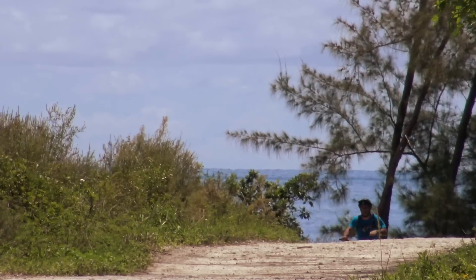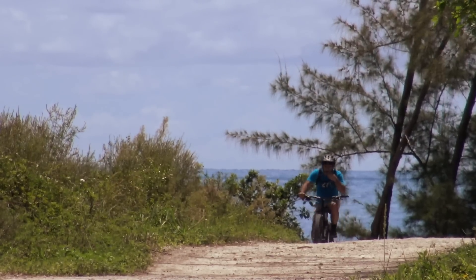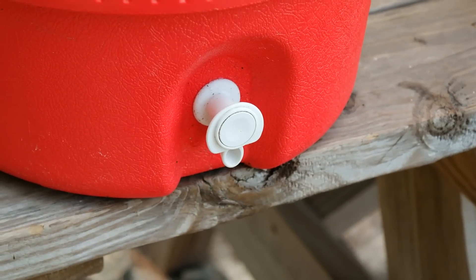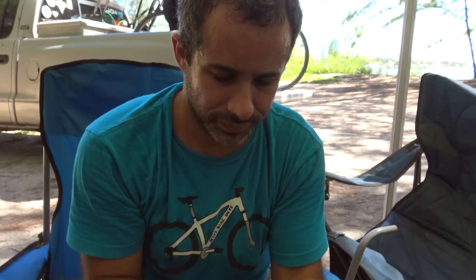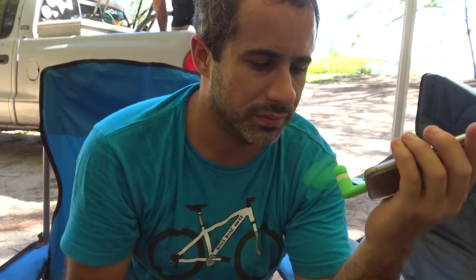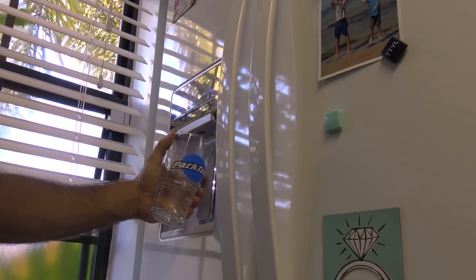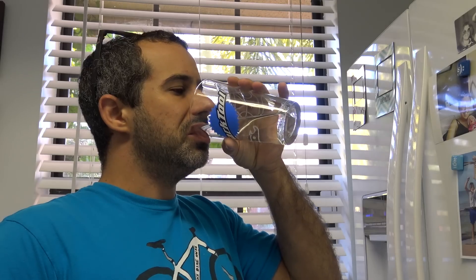So how do you ride in the heat? What can you do to make it more tolerable and safe? It's no secret that a major component to riding in the heat is proper hydration. As one of my roadie friends says, if you start your ride thirsty, you're already done. Hydration should start long before your ride, even the night before if possible. Eating right, or not too much, is probably a good idea as well.